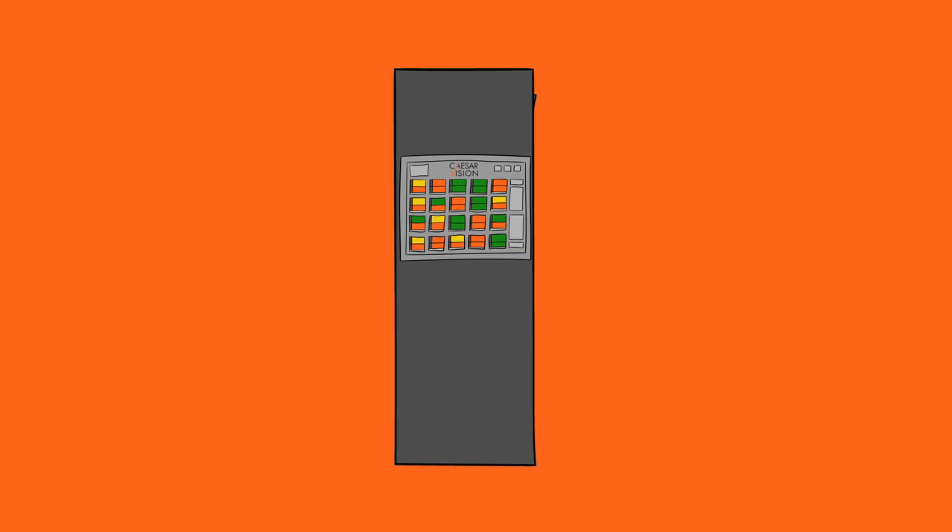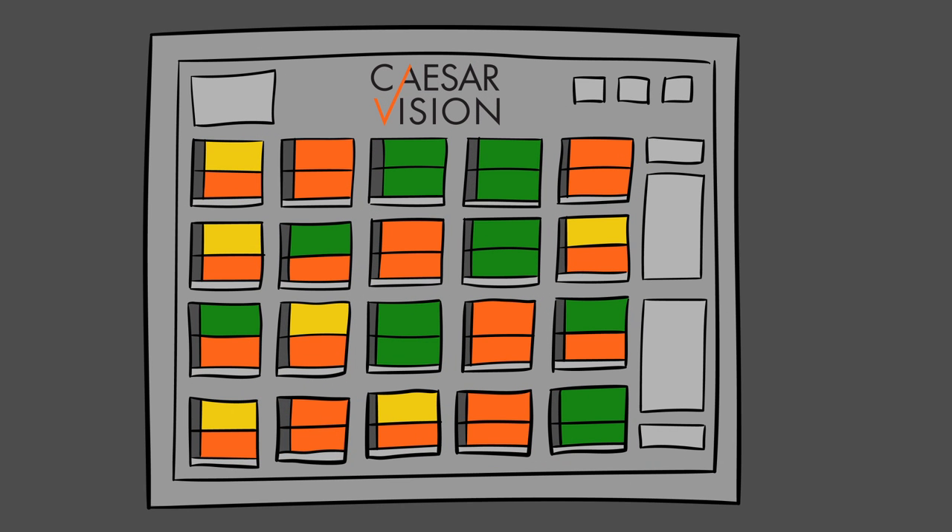And what's powering this virtual storefront? The Caesars Vision suite of digital products. From order to creation to hot and ready, Caesars Vision is the engine driving Little Caesars' reserve-and-ready strategy.